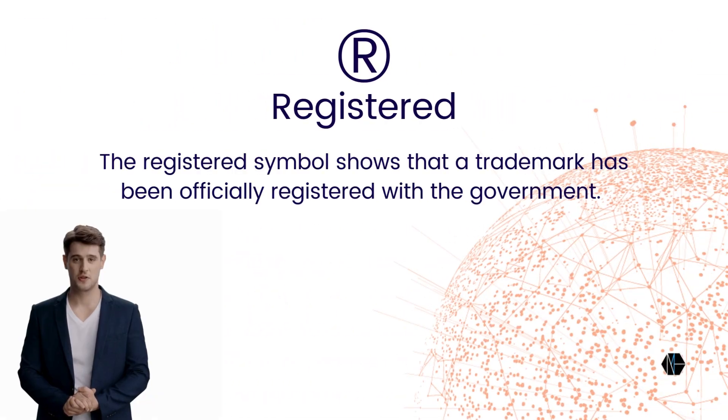Registered symbols are used for trademarks that have been officially registered with the government. It is only used once the registration process is completed.